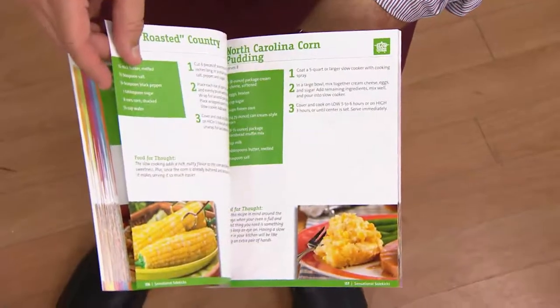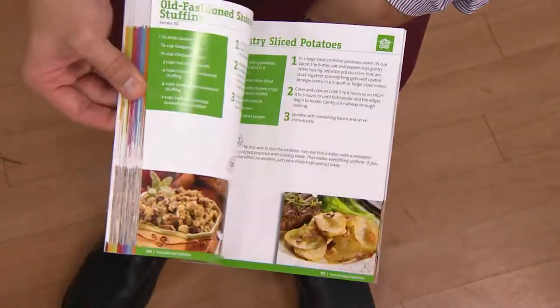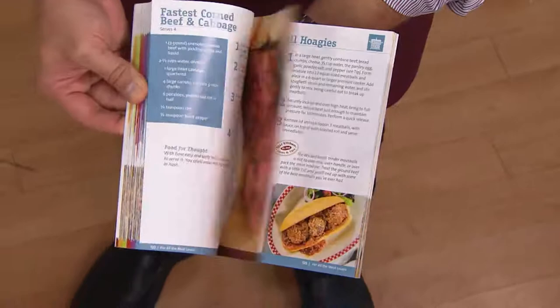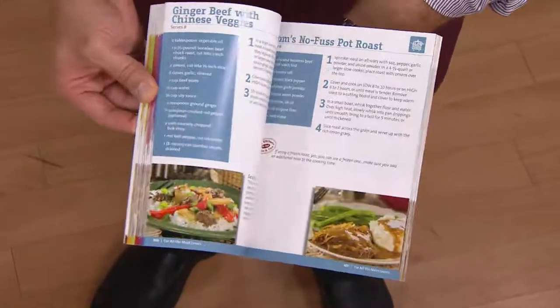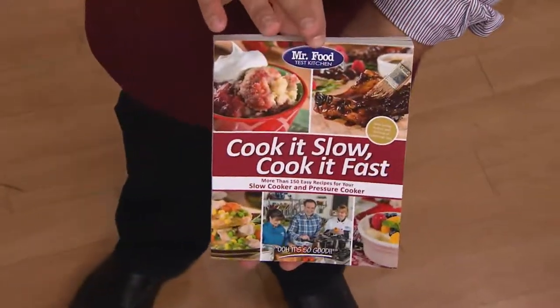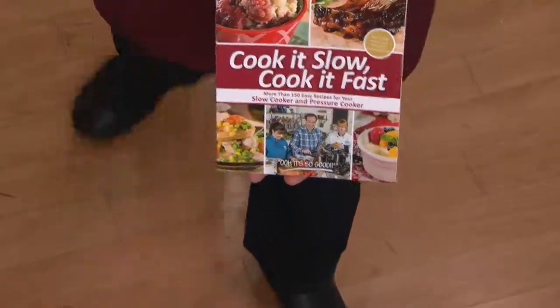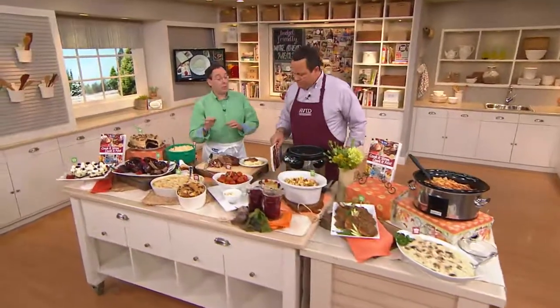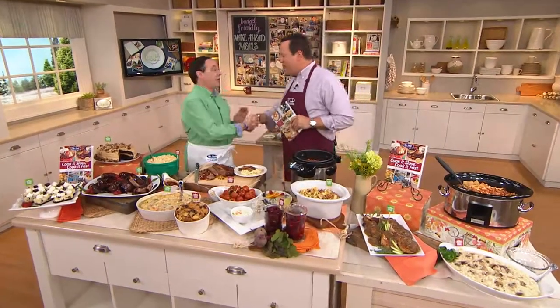Those 4,000 are going to go very quickly and you only have to wait another 10 days to get them. Look what's inside — gorgeous color photos. Every recipe is only on one page. North Carolina corn pudding — look at all these great recipes. All the wonderful color photos. Easy as pie — one, two, three, four steps. Every single recipe is so simple, so delicious, and so perfect for either the slow cooker or the pressure cooker to help you cook it slow and then cook it fast.